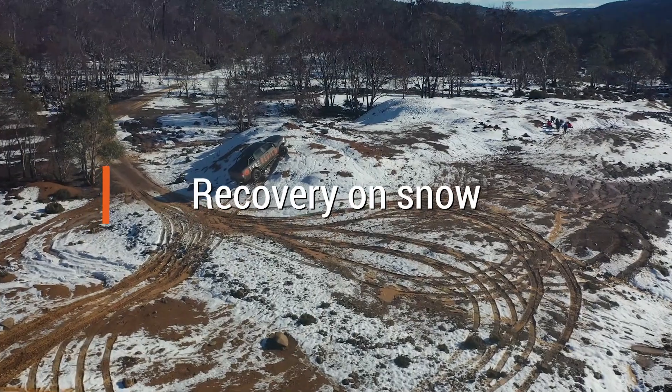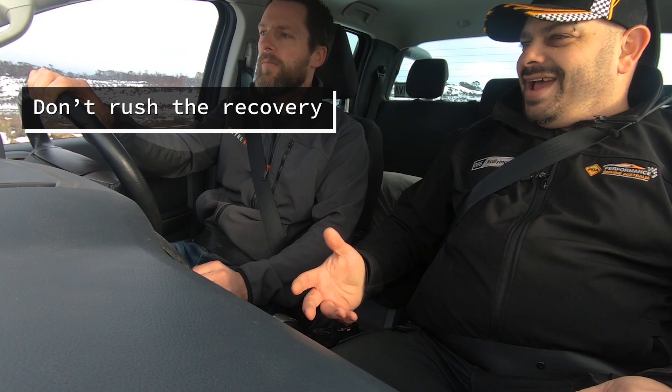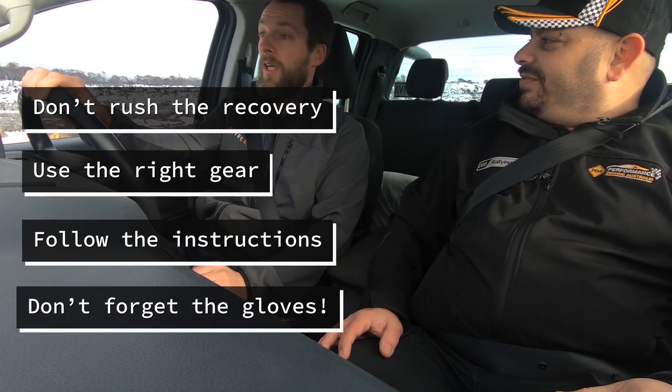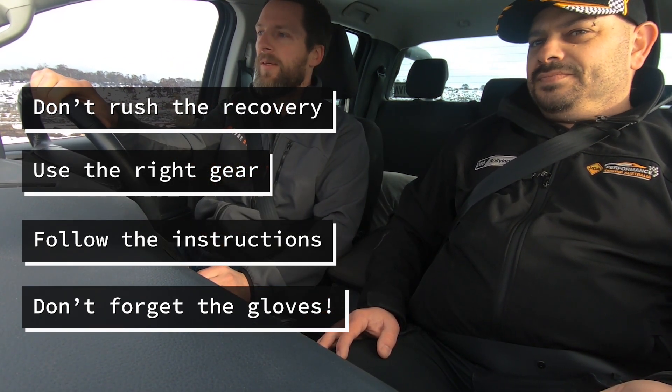Is it worth touching on recovery in snow? If you're driving in snow, at some stage you're probably going to come across someone stuck. The golden rules of recovery still apply — take a minute first, because people often rush in to help, which is great, but you don't want anyone to get hurt. Remember the road is slippery, your hands are cold, everything is cold. Use the right gear, follow the instructions, same as any other recovery. It's a good idea to have gloves with you, as things might not work as well in the cold.